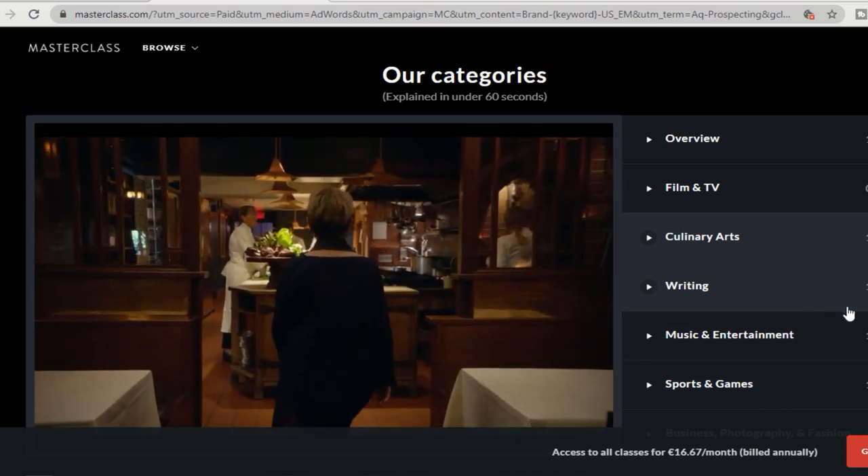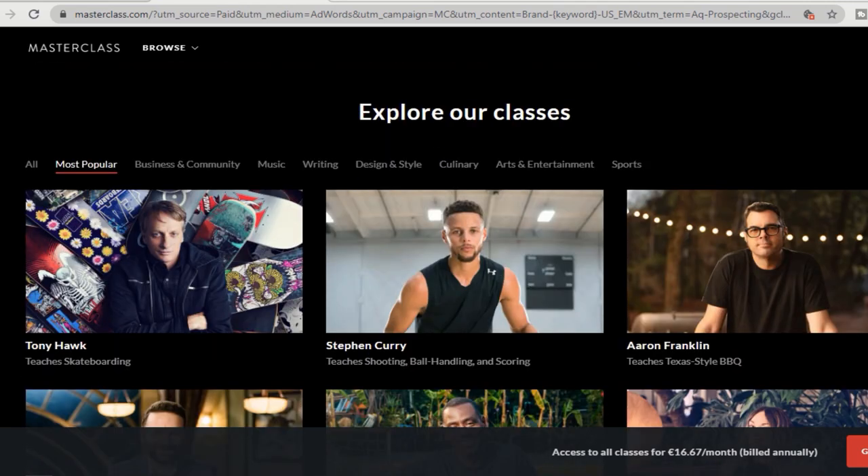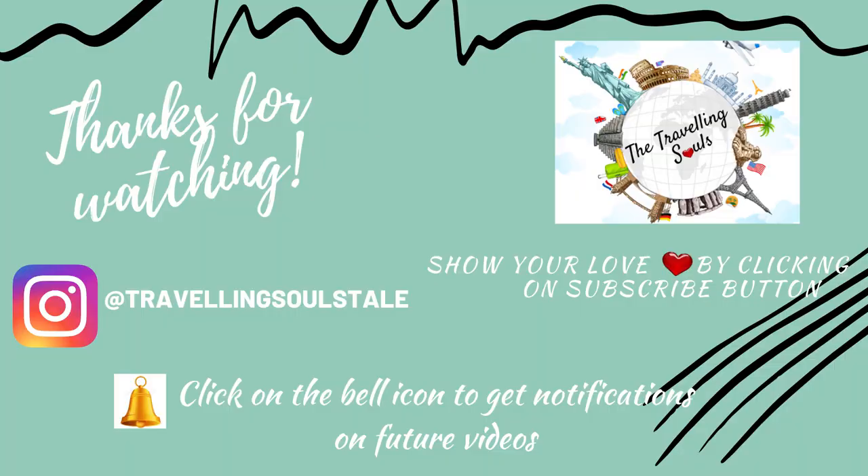I hope today's video was useful and informative. See you in my next video — until then, bye bye and take care. Don't forget to subscribe to my channel to see more videos like this, and please click on the bell icon as well. Thank you, bye!